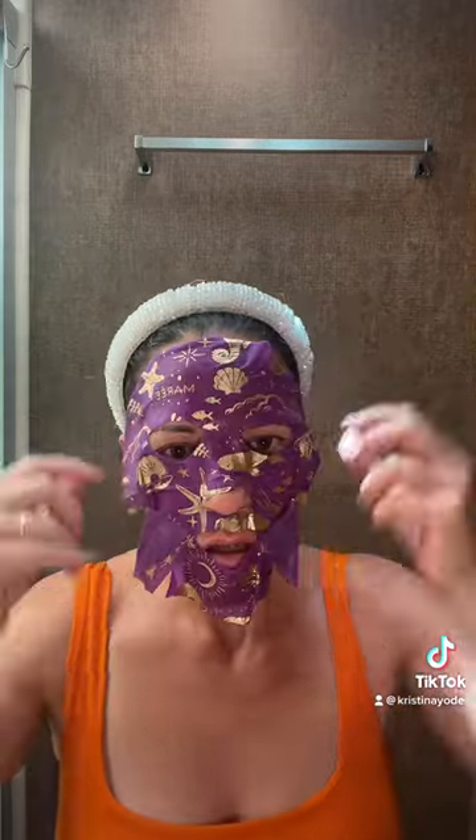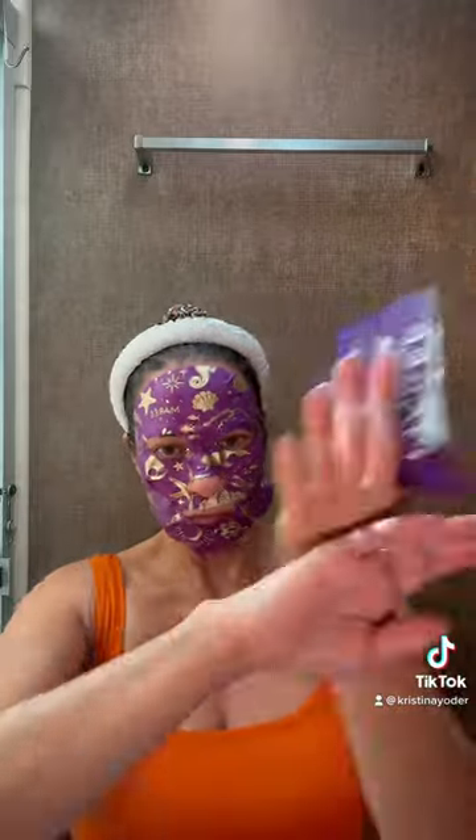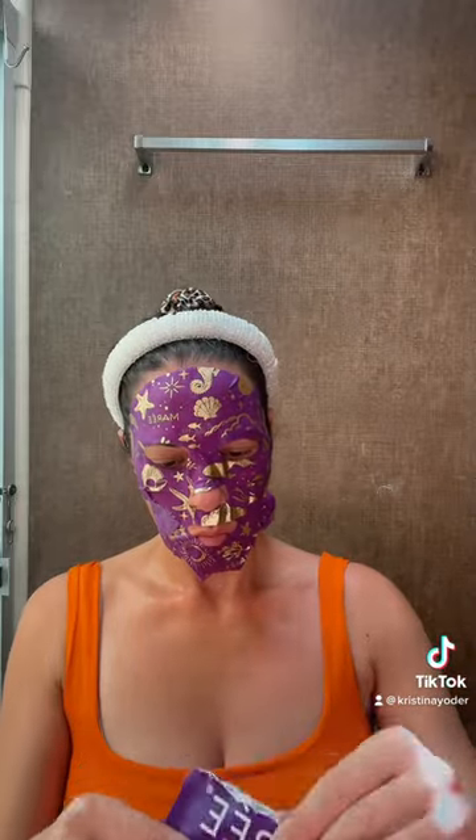After exfoliating my skin, I like to go in with a very nourishing face mask. This is the Marie Collagen Face Mask from Amazon. A pack of six costs $12 — very affordable. It has hyaluronic acid, pearl extract, and some algae and other great stuff like chamomile for calming down my skin.